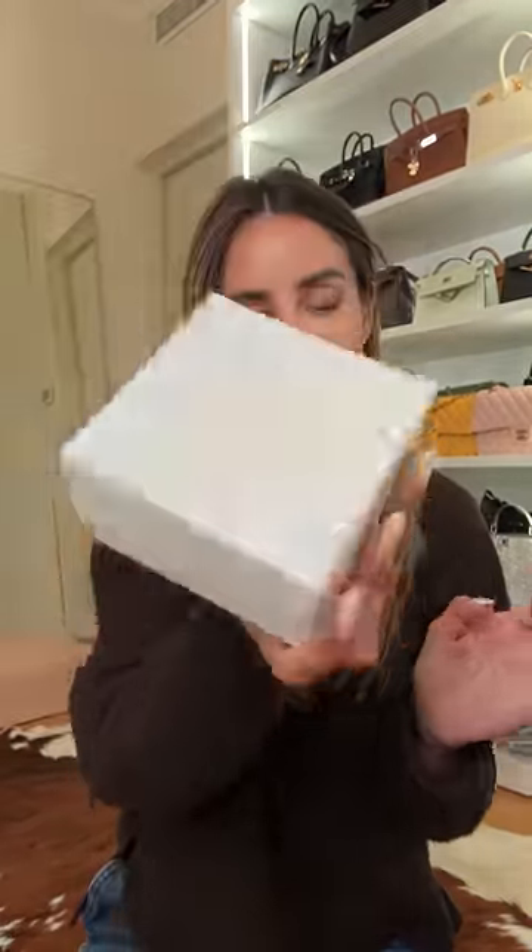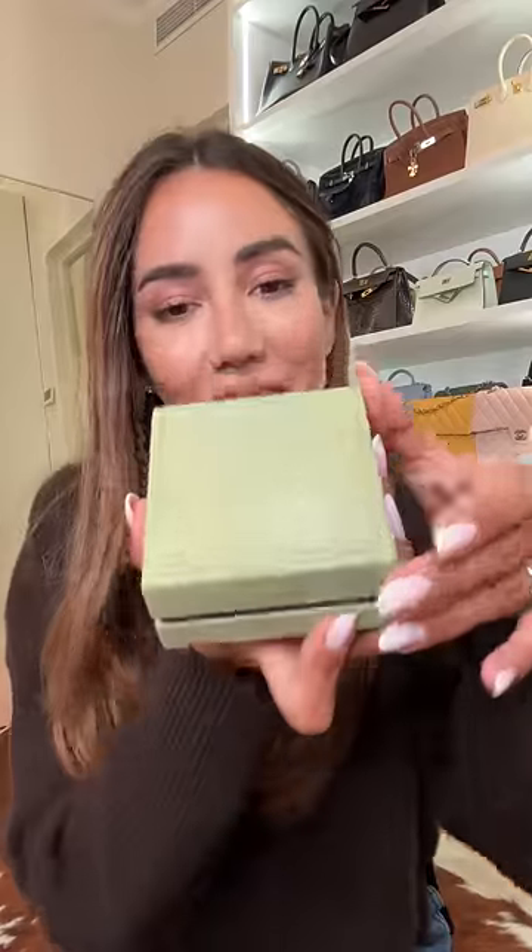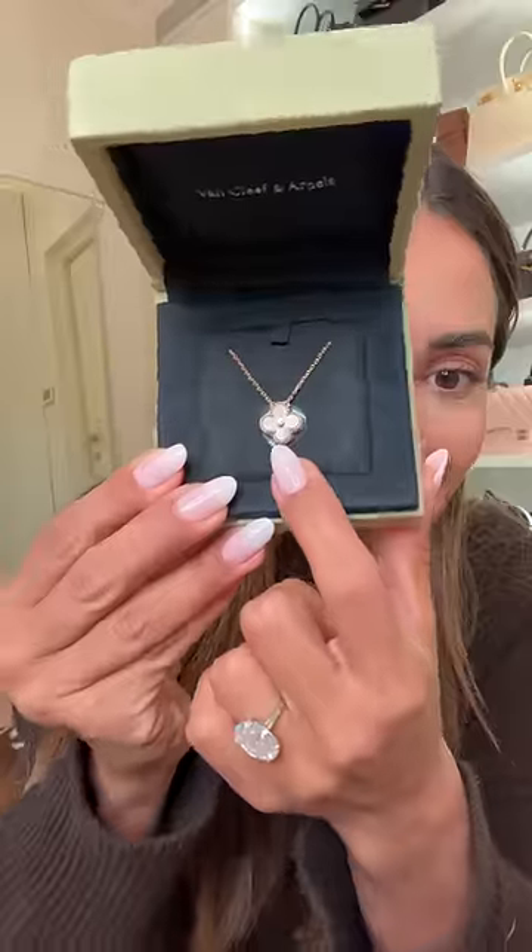I wanted to show you what I got this week. It comes in a fairly small box, as you can see. Inside this little box is the Christmas pendant. I have, I think, a malachite and a cornelian single motif necklace already, and I felt like maybe I don't need another one.